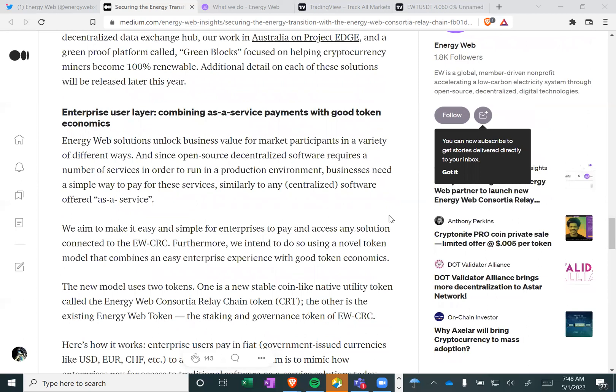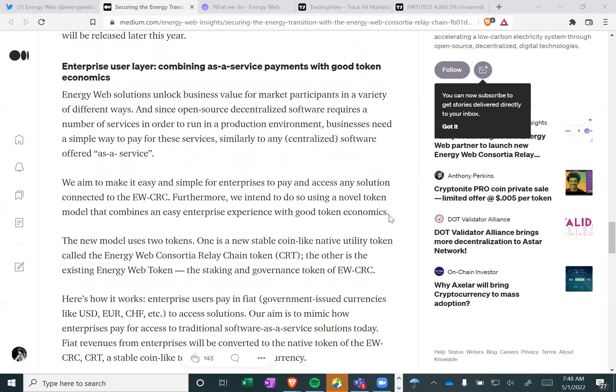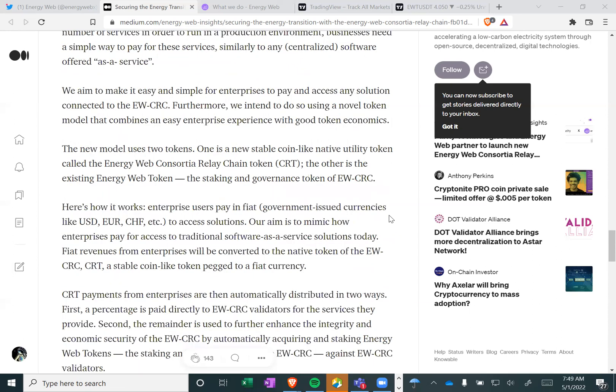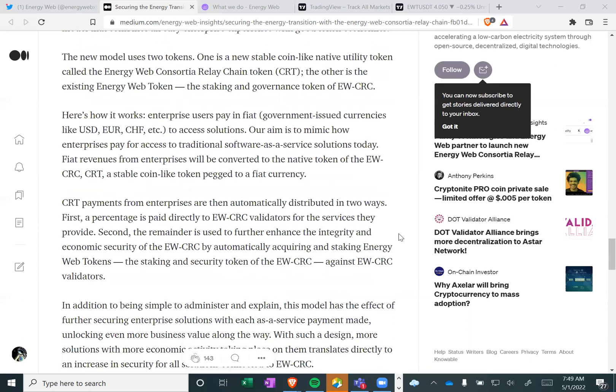Enterprise user layer: combining as-a-service payments with good token economics. Energy Web solutions unlock business value for more market participants in a variety of different ways. Since open source decentralized software requires a number of services in order to run in a production environment, businesses need a simple way to pay for these services. We intend to do so using a novel token model that combines an easy enterprise experience with good token economics. The new model uses two tokens: one is a new stablecoin-like native utility token called the Energy Web Consortia Relay Chain token; the other is the existing Energy Web token, the staking and governance token of the new chain.